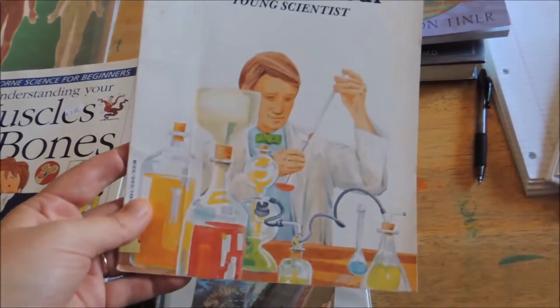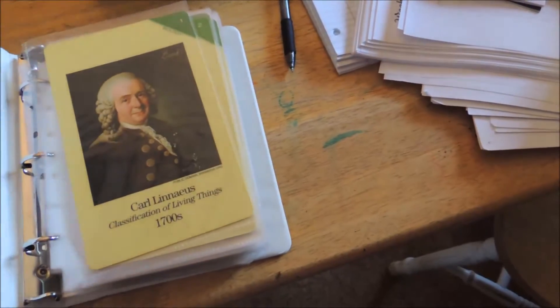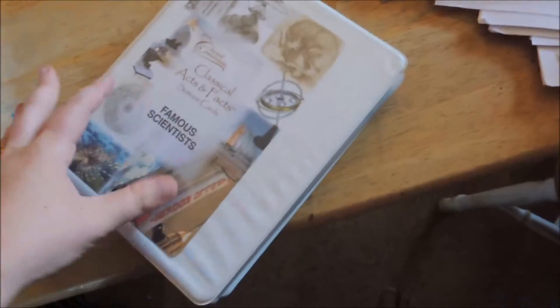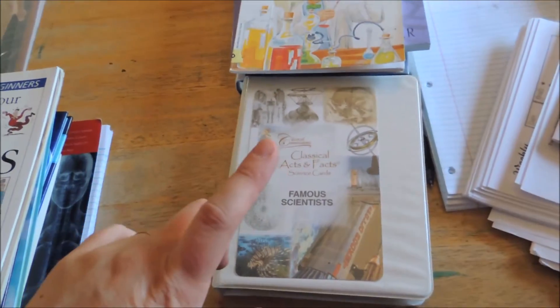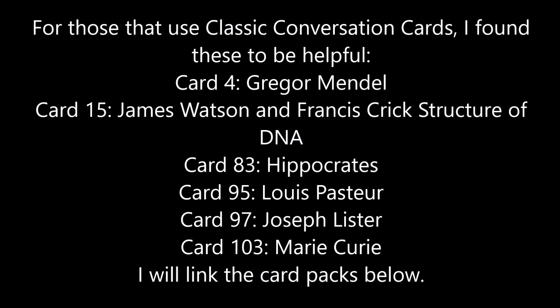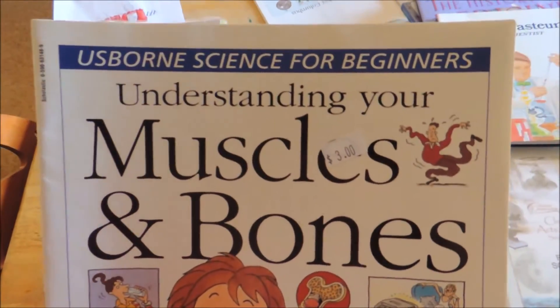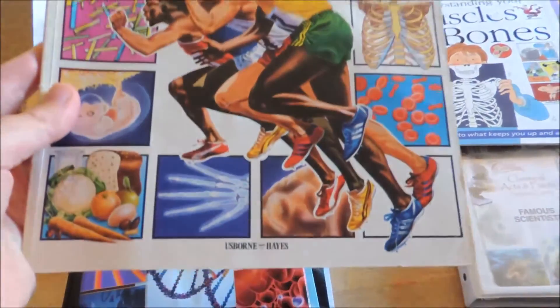I picked this up for 25 cents at the library. This is the Classical Conversations Timeline card, and I thought there might be some helpful information. This one's Famous Scientists, and this one's Biology and Geology, but I thought there might be some helpful information for the children with the medicine. I haven't really studied that to be honest, so if there is I will put a little caption to let you know. This is also something I picked up from the used bookstore. I think I got this off Amazon as a recommendation for Human Body Science.